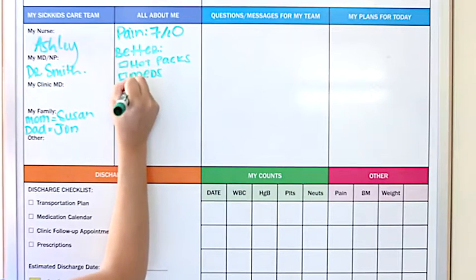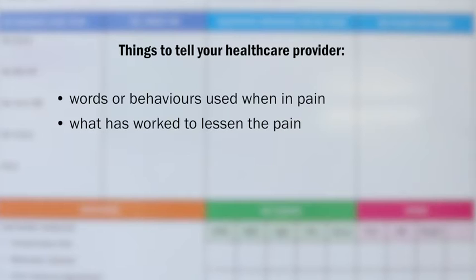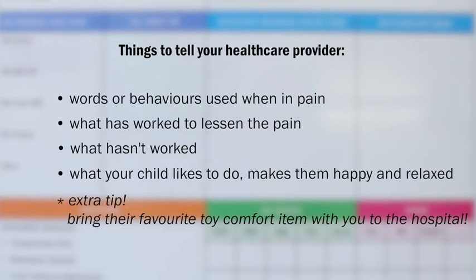Let the healthcare team know about the best ways to help your child. This can include what words your child uses or behaviors they have when they are in pain, what has worked well to lessen pain in the past, what has not worked well, what your child likes to do, and what makes them feel happy and relaxed.